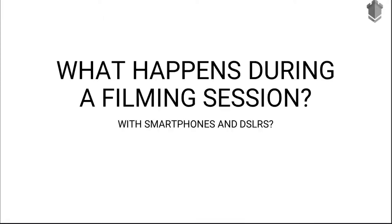Hey there, this is Rishabh Jani. Welcome. Today I'm going to show you what happens during a filming session with smartphones and DSLRs. Have a look.